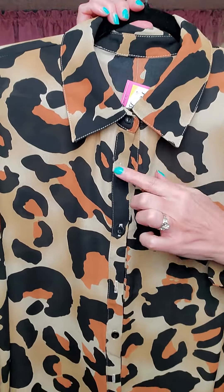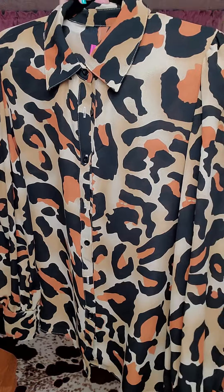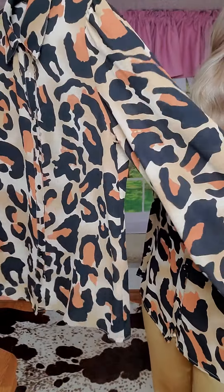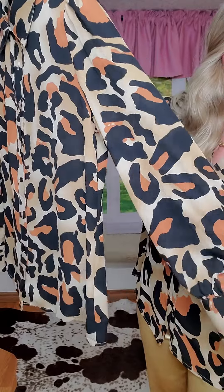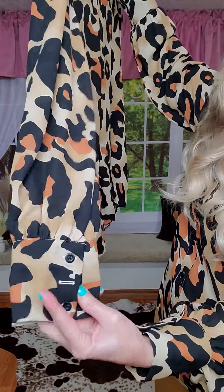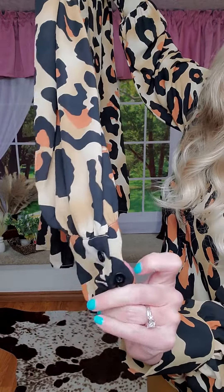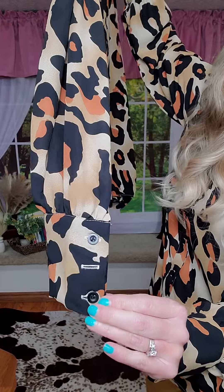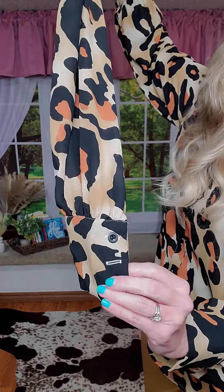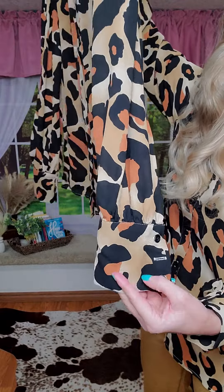You have a classic collar. It is a button-up or button-down, however you prefer to say that. It has this gorgeous sleeve that's kind of a bubbly effect, but not overly exaggerated. And then there are three buttons for the cuff — that one has the button as well, it's just not buttoned. And look at that wide cuff. Isn't that gorgeous?